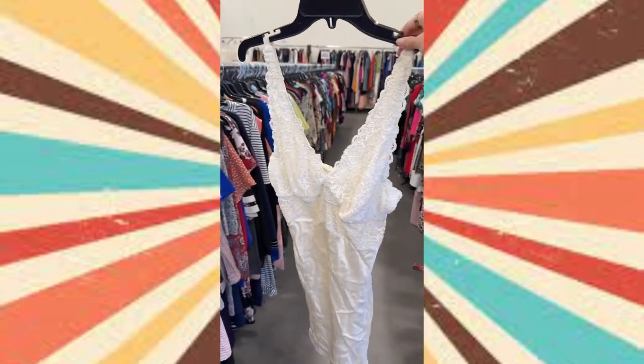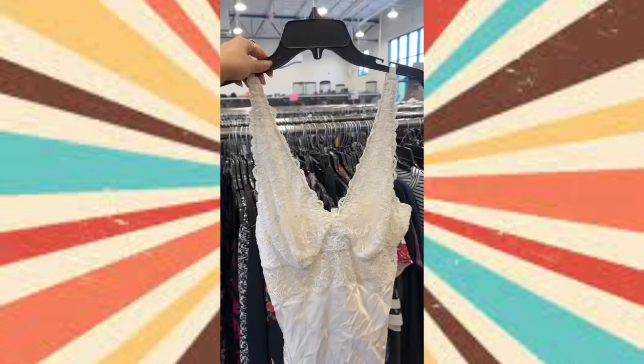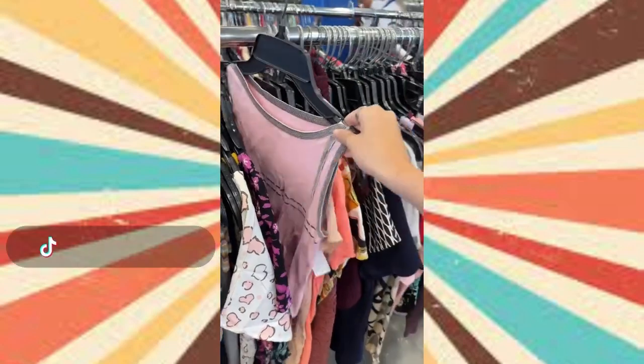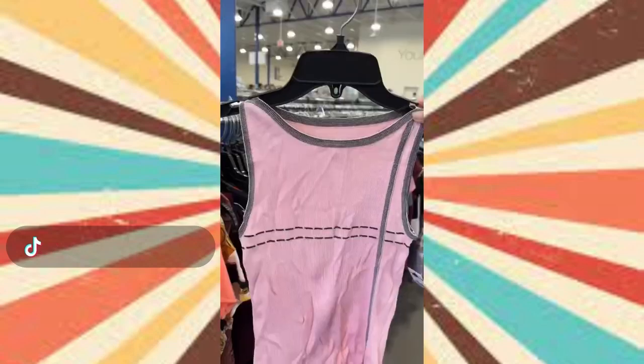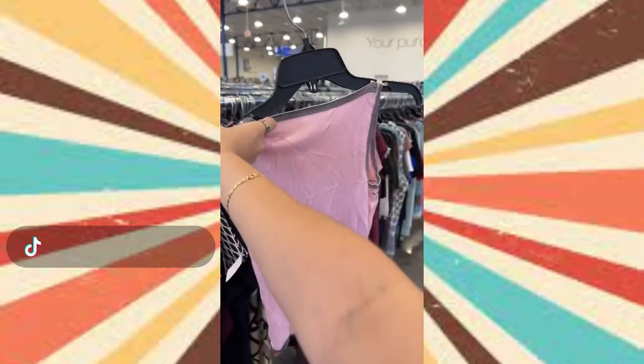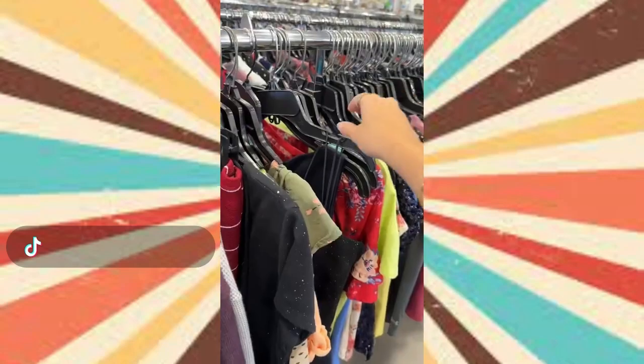Then in the dress section I found this Neiman Marcus slip dress. It is 100% silk, midi length, and it has the prettiest lace detailing, so I threw that in the cart as well. Then I moved along to the tank section and found this pink little knit top — it has a high neckline and black detailing. I thought it was going to be a really flattering fit piece with like a black mini skirt.